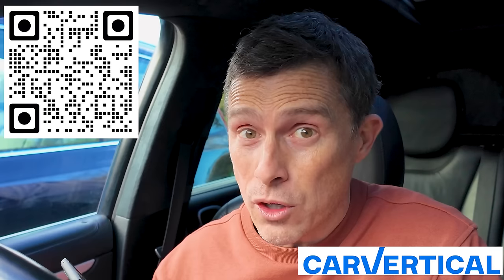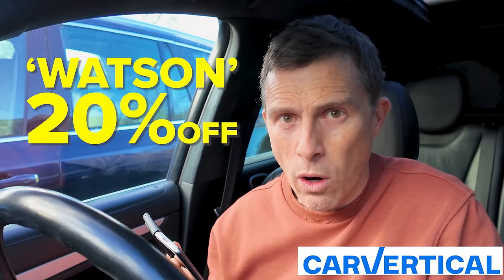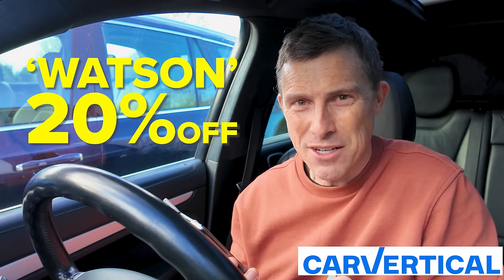You can use the pop-out banner in the top right-hand corner of the screen, or the QR code — just scan it with your phone and go straight to CarVertical. Use the code WATSON for 20% off. If you've bought a car but never checked its past, you should do a CarVertical report now, just to make sure you're not driving around in something that's been damaged and could be unsafe. Anyway, let's get on with the video.